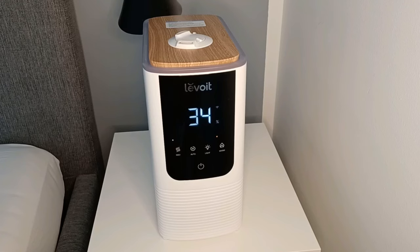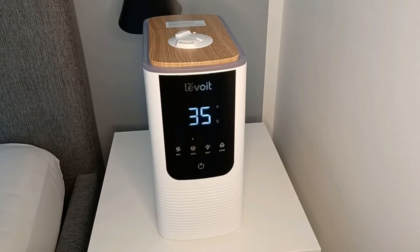By default the maximum humidity is set to 60%, but this can be adjusted through the app. You also have the option to set it to auto mode. In auto mode, under 50% humidity it runs on high, between 50–55% it runs on medium, and between 55–60% it runs on low.